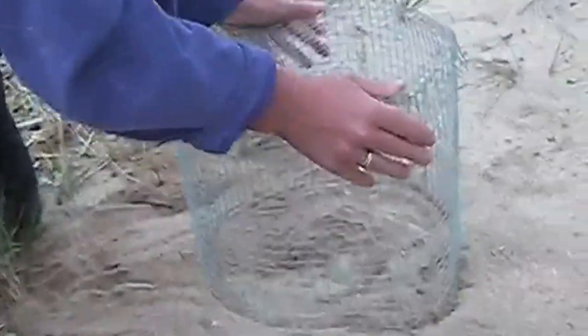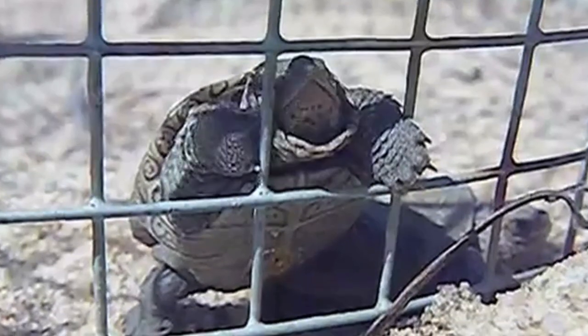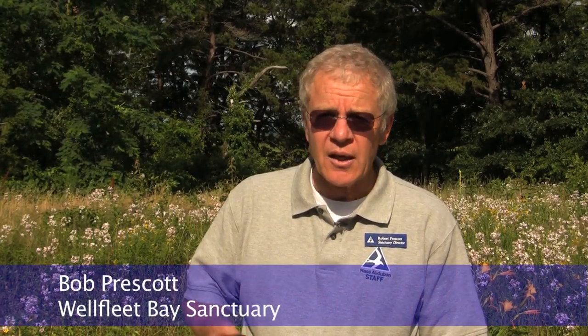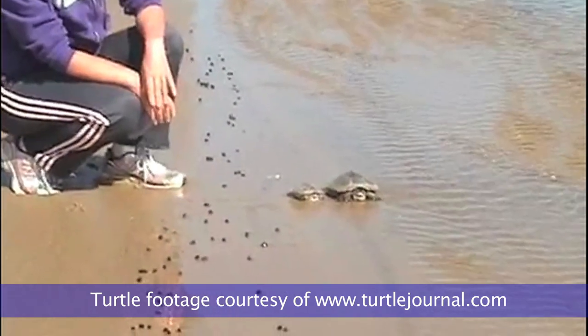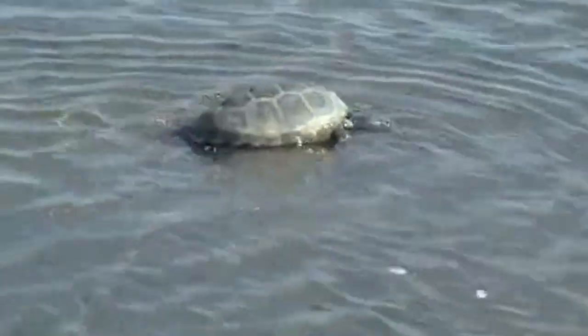Wellfleet Sanctuary Director Bob Prescott says the effort pays off. 'It's made a huge difference in the recovery of the diamondback terrapin here on this property. Last year, for instance, we had 48 nest protectors out and we logged 363 baby turtles. And if they hadn't been protected, of those 363, maybe only 30 would have survived. So by helping us put out, create, and build these nest protectors, in reality they saved 330 turtles.'